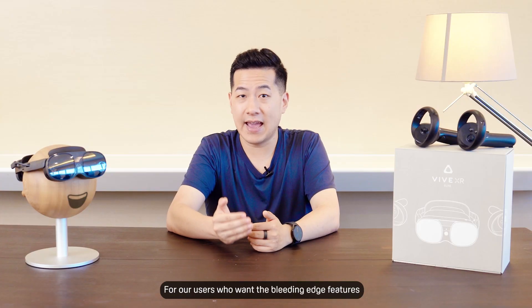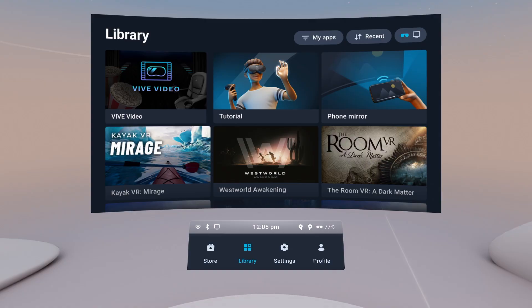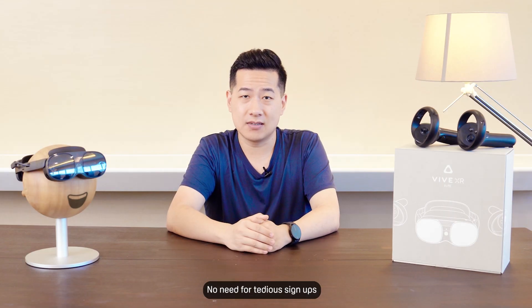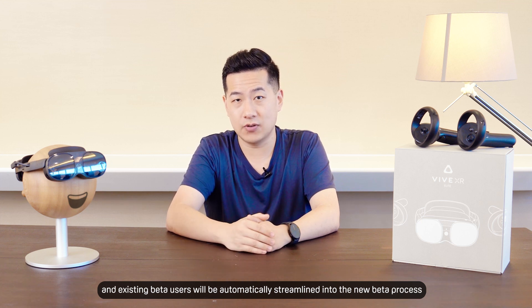For our users who want the bleeding edge features, we've made it easier than ever to opt-in to our beta program. Just go into the settings area in your home space and opt-in to get access to our latest experimental and pre-release features. No need for tedious sign-ups, and existing beta users will be automatically streamlined into the new beta process.